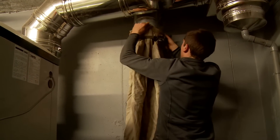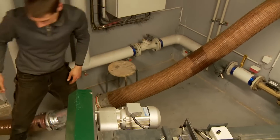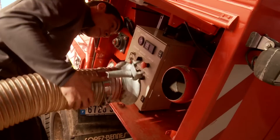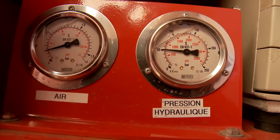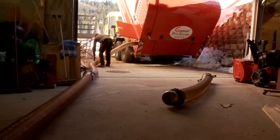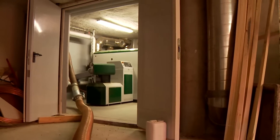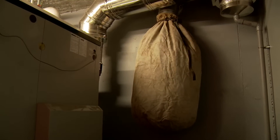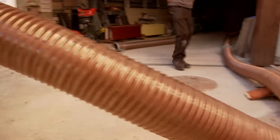Then we heard about the existence of these specific trucks, equipped with a blower system and hoses that could deliver the chips from a distance of 15 metres. The silo is 8 metres high by 4 metres wide and has a capacity of 45 cubic metres. We have a delivery every 10 days — three to four trucks a month — depending on the outside temperature.